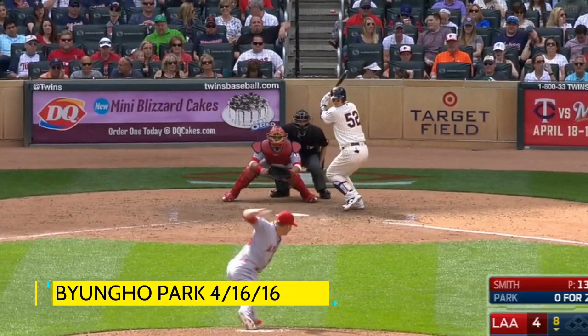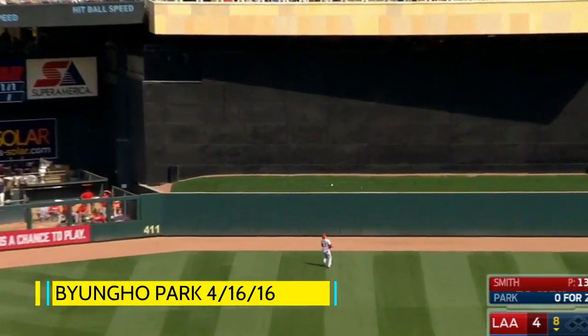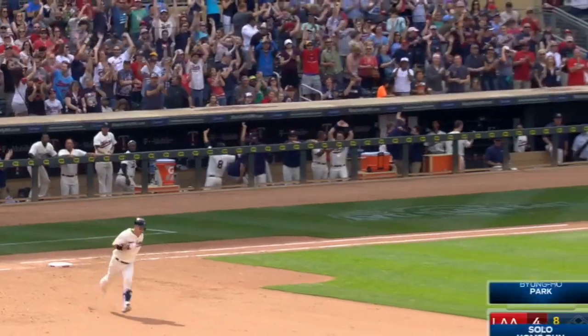To all fields. This one hit high and deep to center — back — gone! Oh my goodness. Byung-ho Park was the first guy to go up there. You could tell the cameraman didn't even think it was possible on that one.